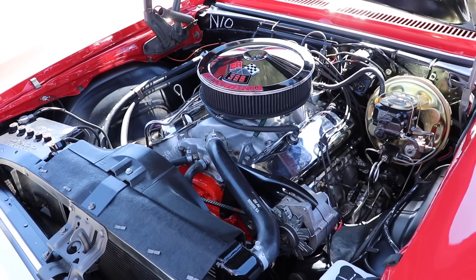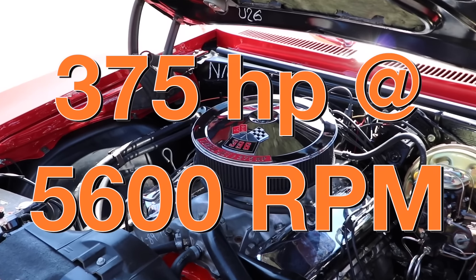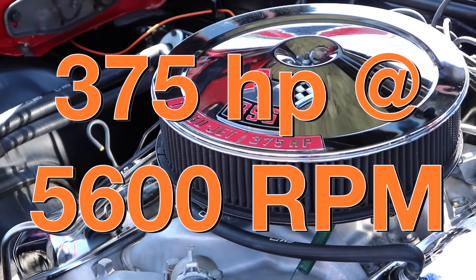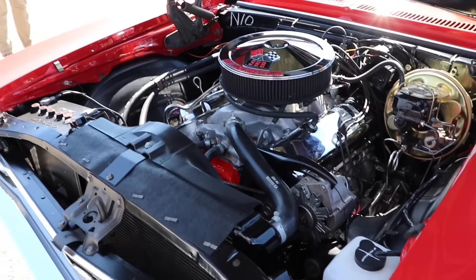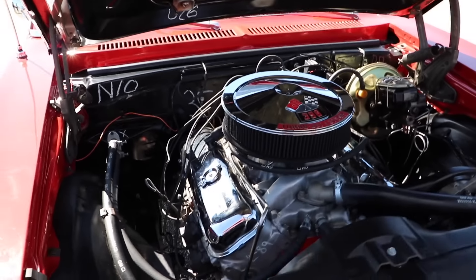Oh yeah — that's 396 cubic inches of pure American muscle putting out 375 horsepower at 5,600 RPM and 415 pound-feet of torque at 3,600 RPM. And that's all done with a compression ratio of 11 to 1. Pure American muscle.